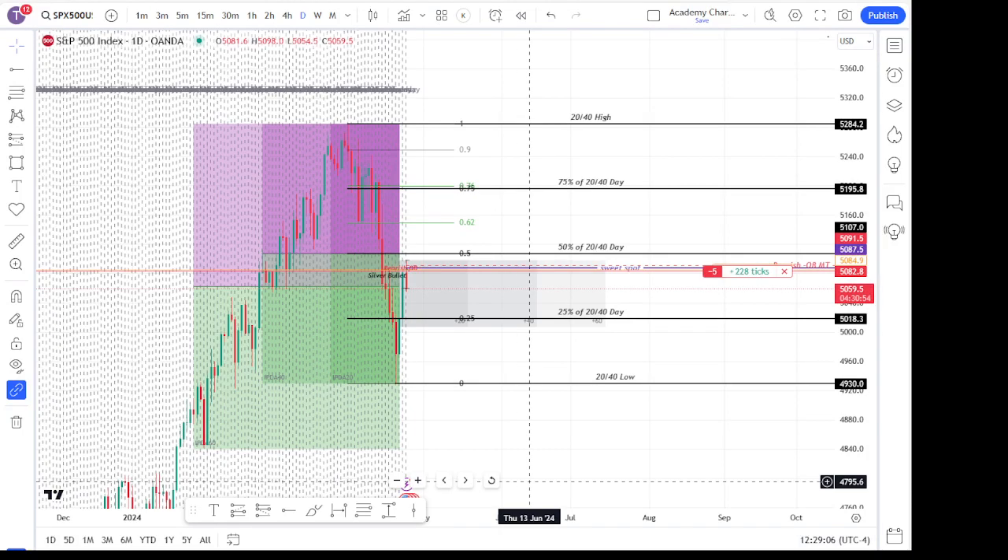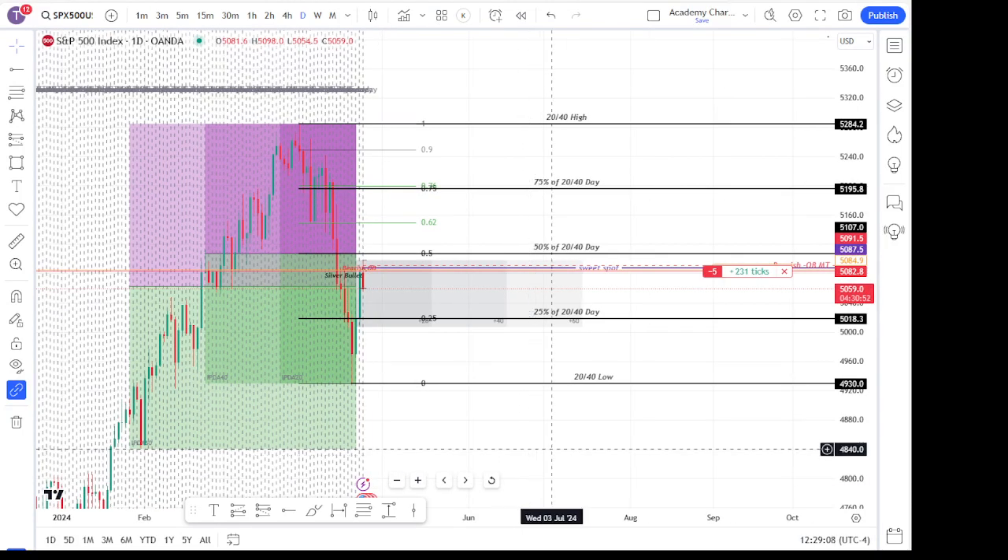What's going on guys? I'm going to be covering our S&P trade that we took this morning. It's just a scalp.